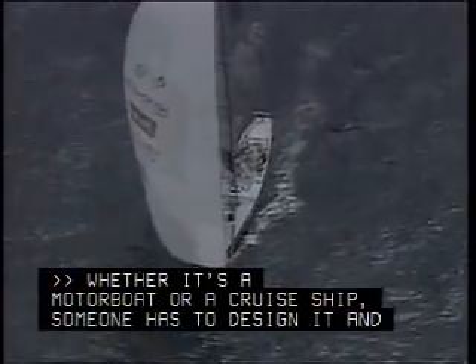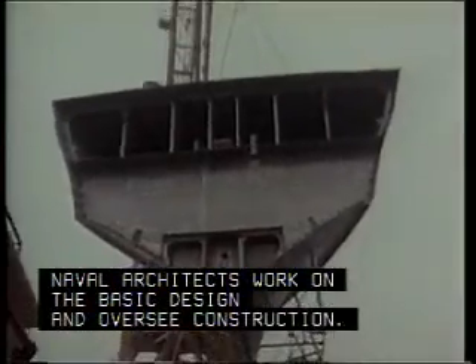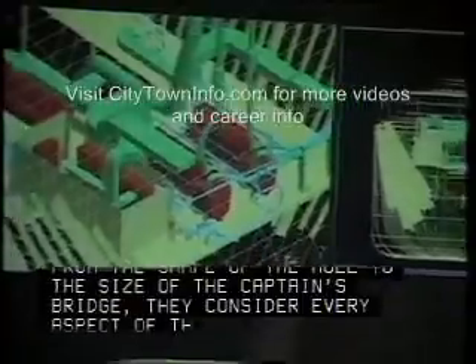Whether it's a motorboat or a cruise ship, someone has to design it and figure out how to make it move. Naval architects work on the basic design and oversee construction. From the shape of the hull to the size of the captain's bridge, they consider every aspect of the way a ship will look and perform.